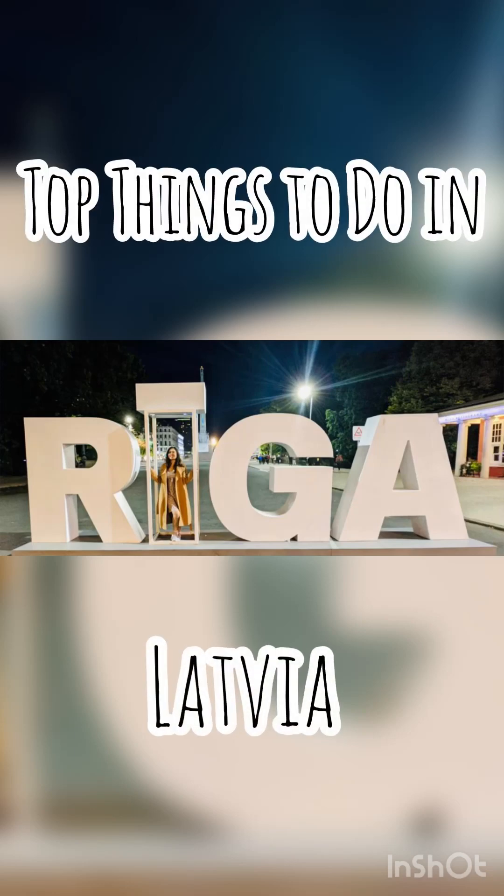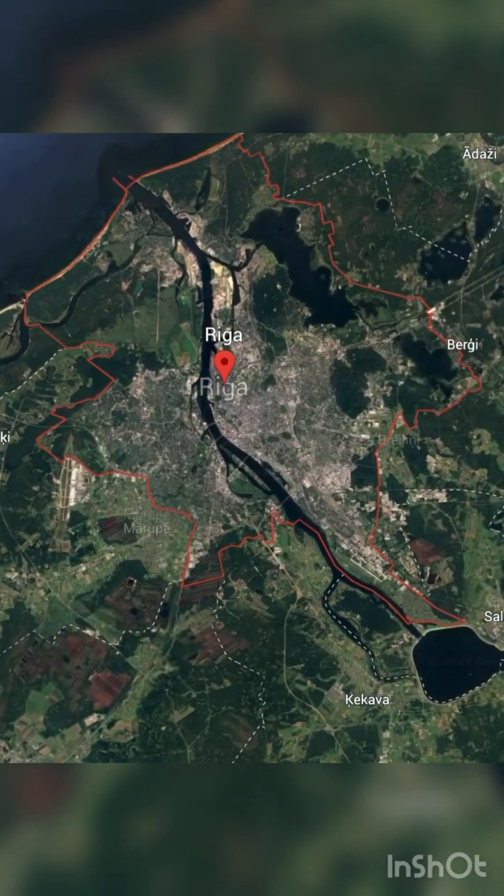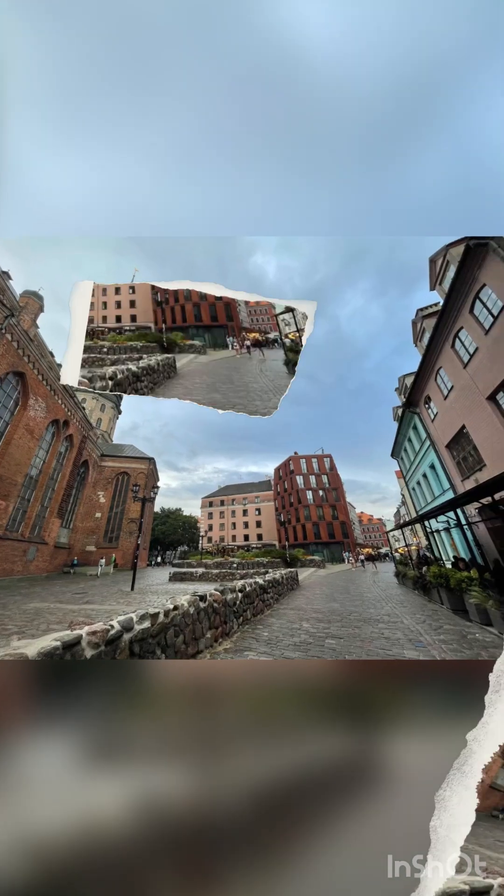Have you been to Riga yet? If not, then plan it today — there are so many reasons why you should. The Latvian capital, heart of the Baltics, the beautiful city of Riga, it's truly a hidden gem.